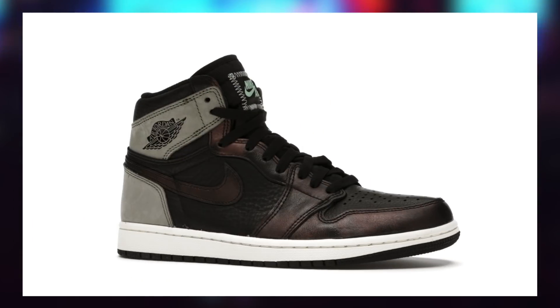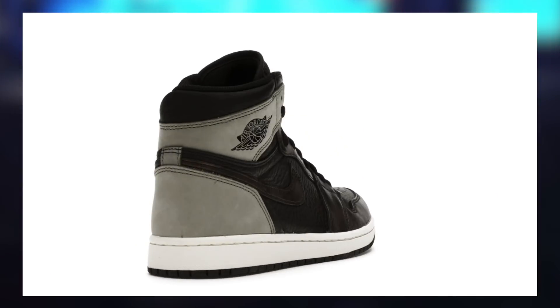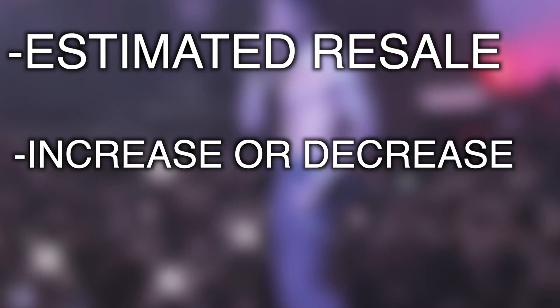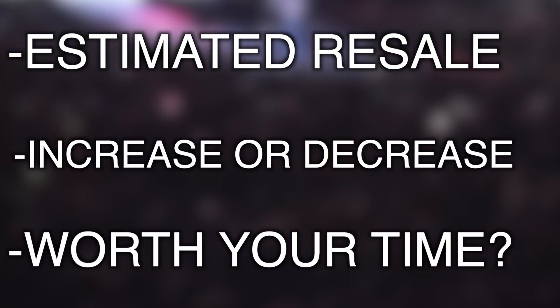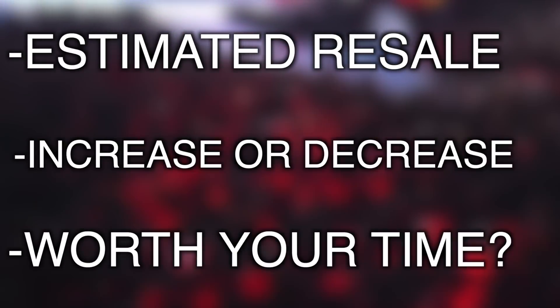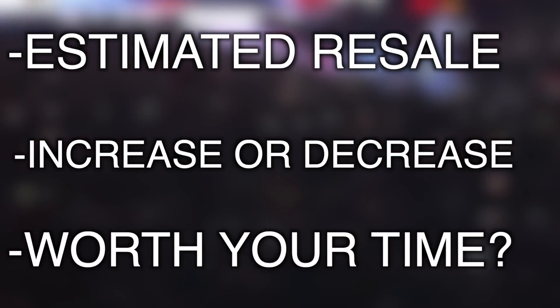In order to determine if the Jordan 1 Patina will be a fruitful hold, we will cover an estimated range of what the sneaker will settle at after the drop and when shipments come in — essentially when the pair is going into circulation. We'll also cover whether prices are expected to increase or decrease post-drop, and how much over specific periods of time. Finally, what type of margin are we looking at for holding — not the retail to resell initial margin, but the hold margin over a given period of time. Basically, are these going to be worth your time?